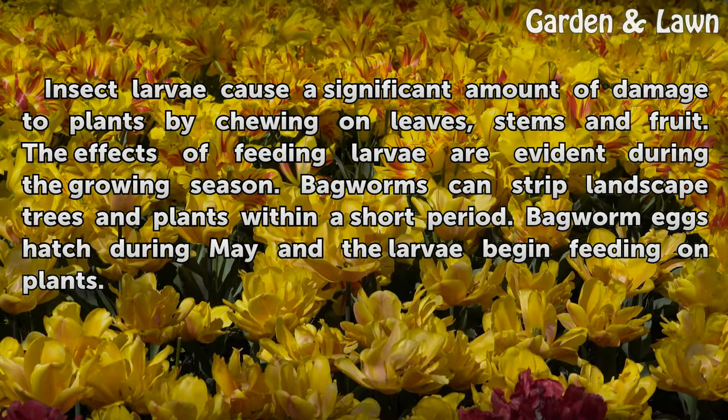Insect larvae cause a significant amount of damage to plants by chewing on leaves, stems and fruit. The effects of feeding larvae are evident during the growing season. Bagworms can strip landscape trees and plants within a short period. Bagworm eggs hatch during May and the larvae begin feeding on plants.